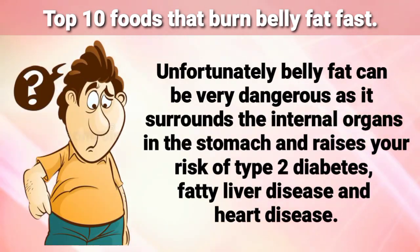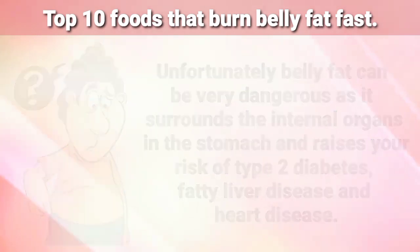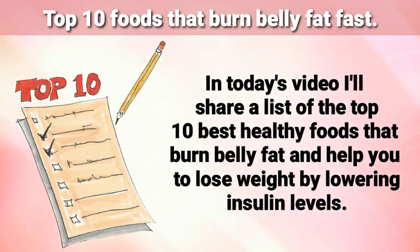Belly fat can be very dangerous, as it surrounds the internal organs in the stomach and raises your risk of type 2 diabetes, fatty liver disease, and heart diseases. In today's video, I'll share a list of top 10 best healthy foods that burn belly fat and help you to lose weight by lowering insulin levels.